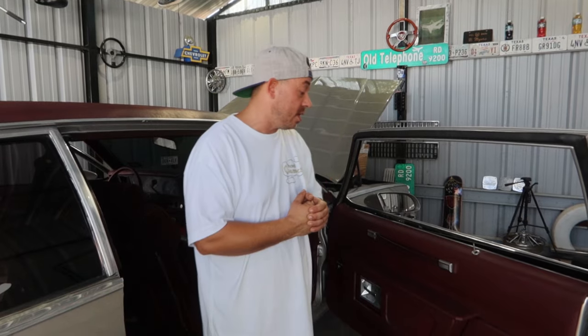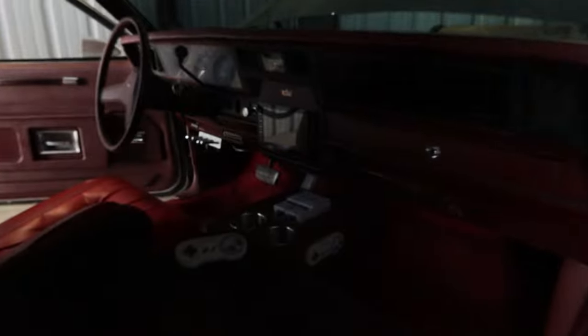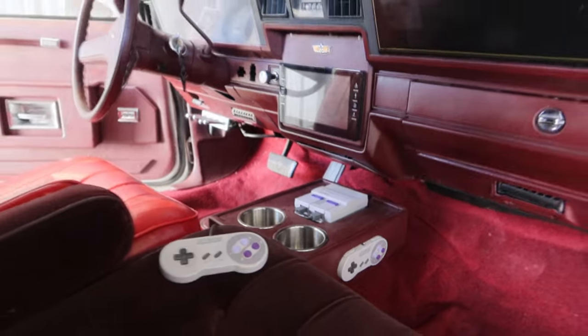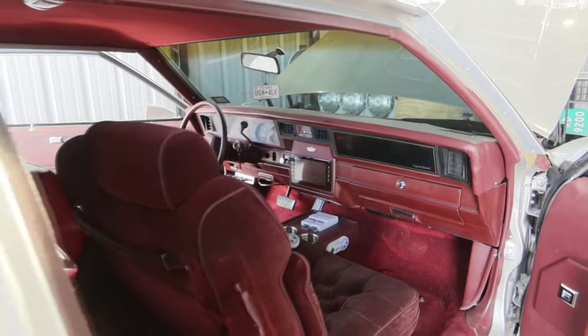A lot of people have been asking about the interior details. Well, we're not done yet. As y'all can see, he put the screen — the Nintendo. We still got to do some work on the dash. We're going to repaint it, do it all. But it's starting to come together, you know — my vision slowly. A lot of detail work.